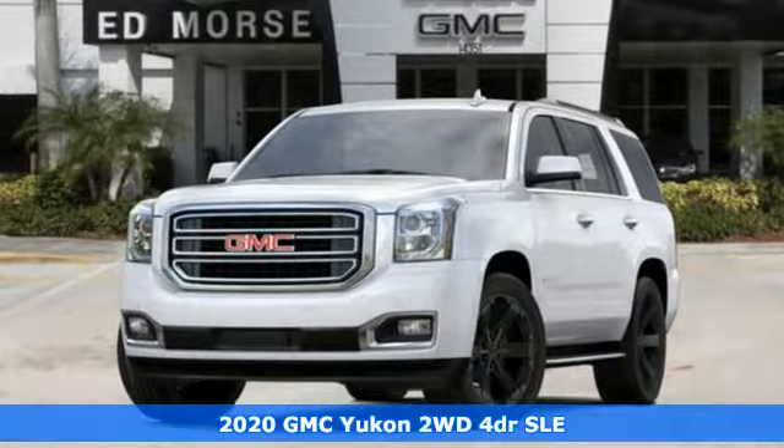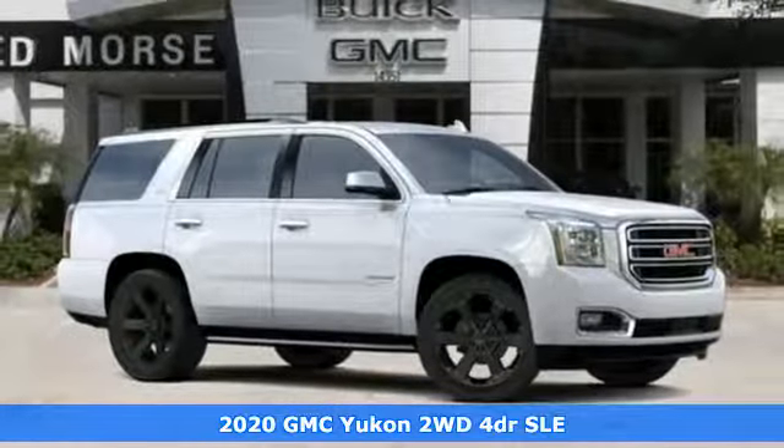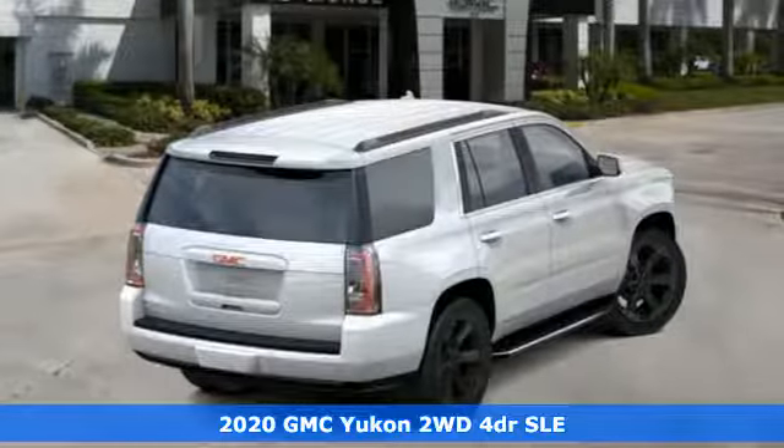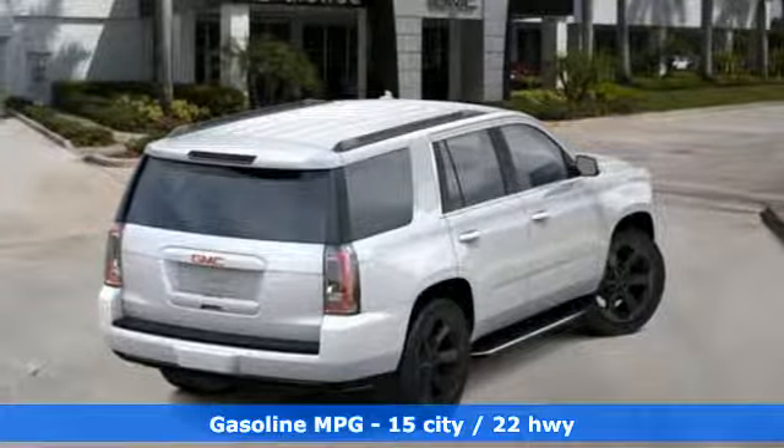It's a new 2020 GMC Yukon. GMC. It's not just a vehicle, it's a professional grade tool. It comes nicely equipped with features you'll love.